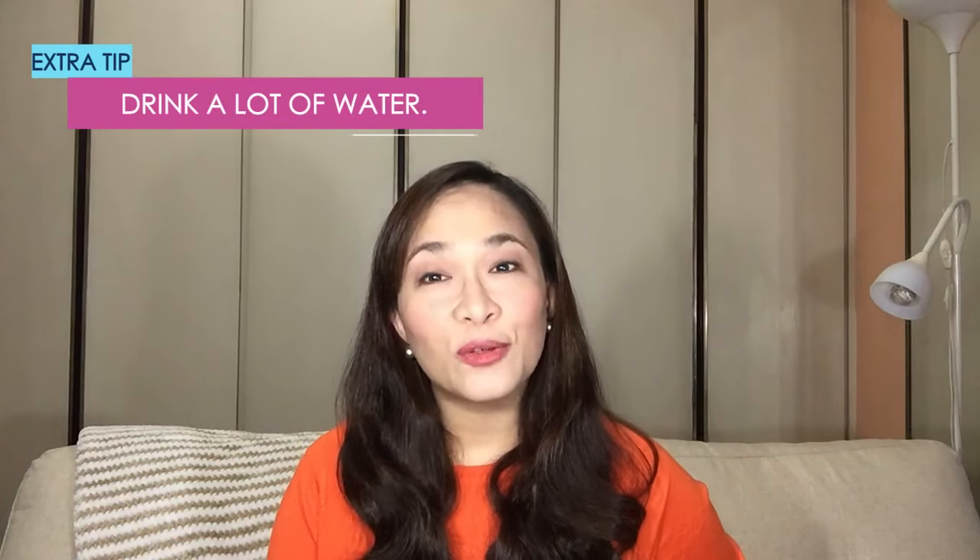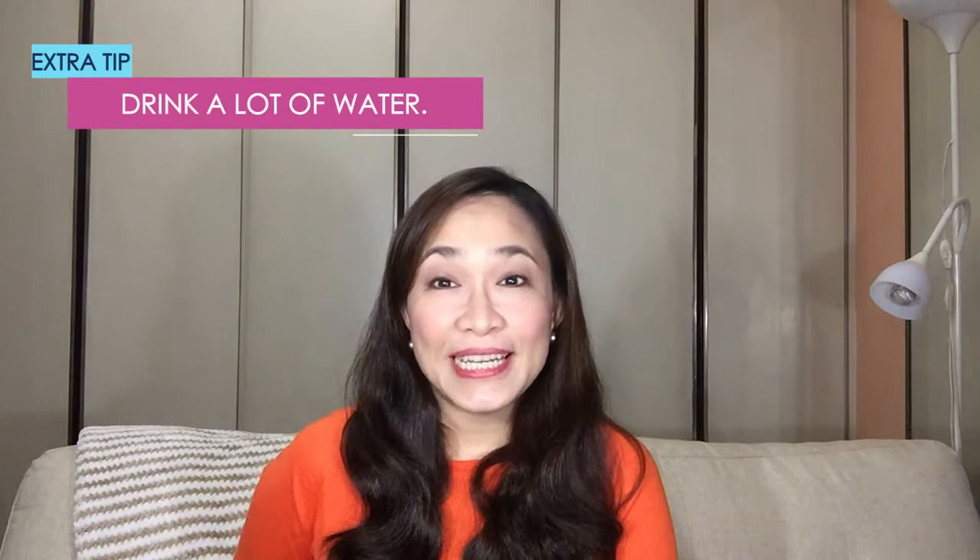And lastly, always drink a lot of water. Water is really very important — it actually cleanses our whole body, and our skin is an organ, so it also helps make our skin healthy and hydrated. If you're dehydrated, yung skin mo it looks so dull and parang iba minsan yung color. So it's really very important to always hydrate and drink a lot of water.